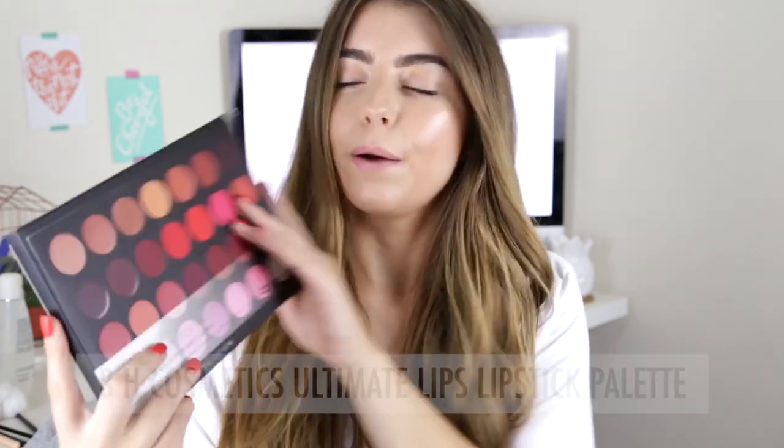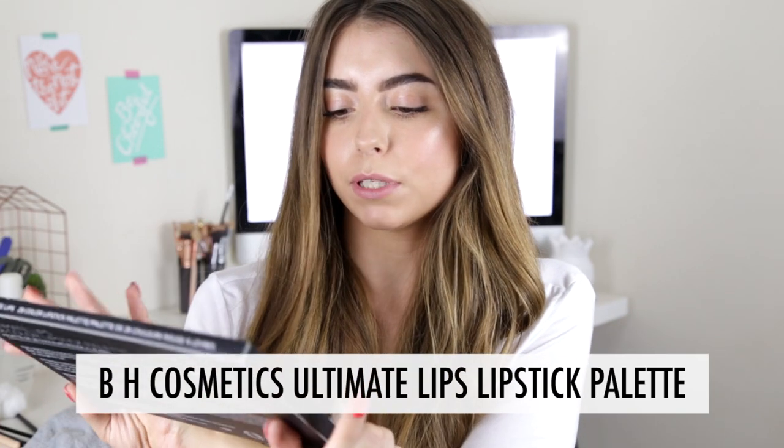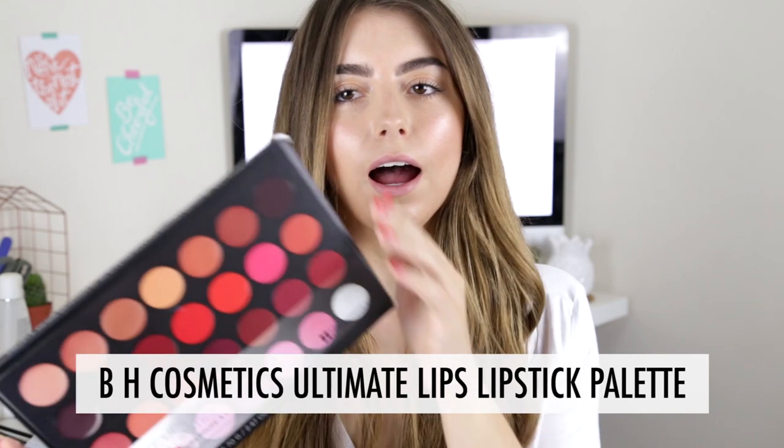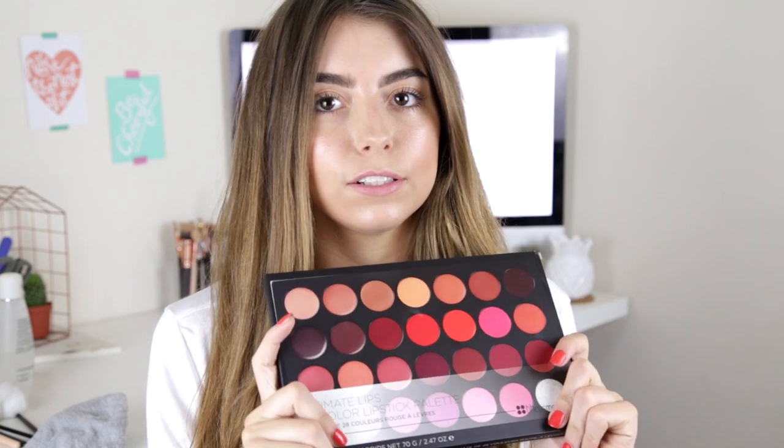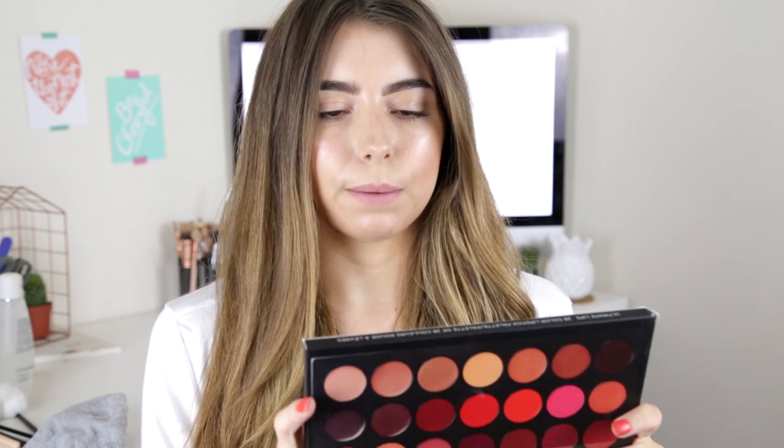Hello everyone! Welcome back to my channel. I've got a slightly different video today — it's for the BH Cosmetics Ultimate Lips 28 Colour Lipstick Palette. This isn't sponsored in any way, shape or form, but I really wanted to get my hands on this and the company actually kindly sent it to me. So this is a product I did get for free, but it costs like $10, which is like £6 or £7, which is absolutely ridiculous.